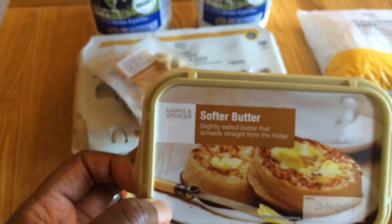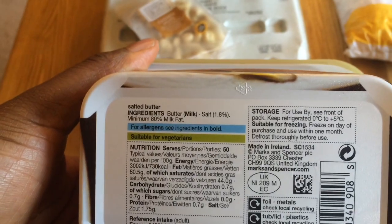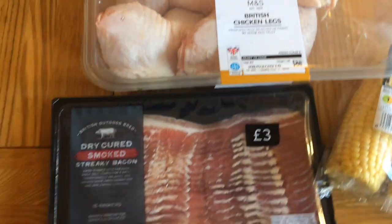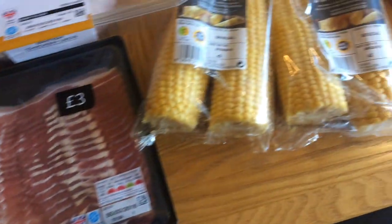Got some chipotle paste - I use that in my chilies. And I got some butter; this is a soft spreadable butter but it hasn't got any other ingredients in it, so it's really good. I got a pack of chicken legs - I think this was five pounds, I'm sorry I lost the receipt. And then I got some streaky bacon for three pounds.